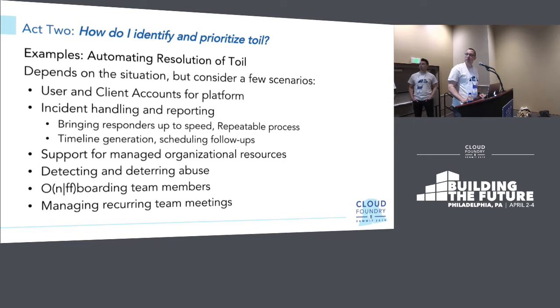A few examples of toil: user and client creation and granting access to systems. You might be writing incident reports for your production platform and forensics reports if there was no customer-facing incident — toil around that might be the formatting of the report, collecting timelines, and synchronizing with different parties. Also scheduling retros or other recurring team meetings. These are some toilsome tasks we've experienced on our PWS platform team.